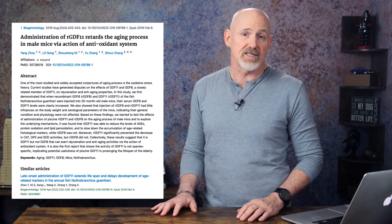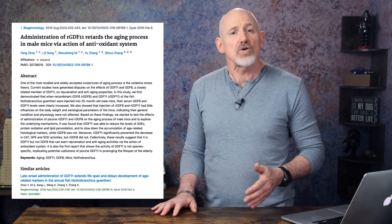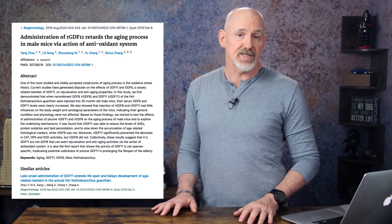Numerous studies have demonstrated GDF11's considerable anti-aging effects on the skin. It's a regulator of skin biology, and it can boost the production of procollagen-1 and hyaluronic acid, and improve skin endothelial cells and skin vasculature. GDF11 has been found to reduce oxidative stress, reduce levels of advanced glycation end products, protein oxidation and lipid peroxidation, and slow down the accumulation of age-related histological markers. GDF11 can also cause a lowering of blood pressure, apparently because it can increase the expression of an enzyme necessary for relaxation during diastolic functions.